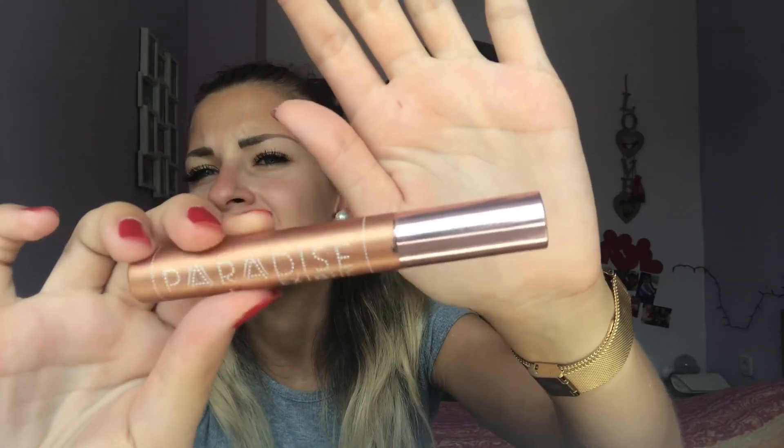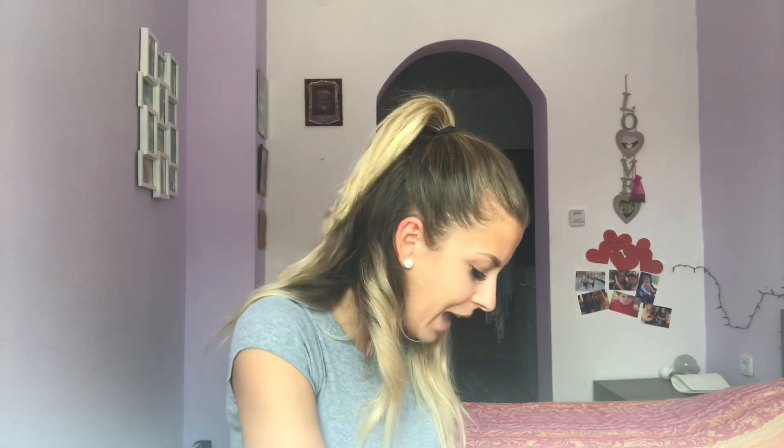The next thing would definitely be mascara. I use the L'Oreal Paradise Ecstatic mascara. I also have a brow gel because I got my eyebrows microbladed, so I don't fill them in — I just use the brow gel to define the hairs and make them pop a little bit more.